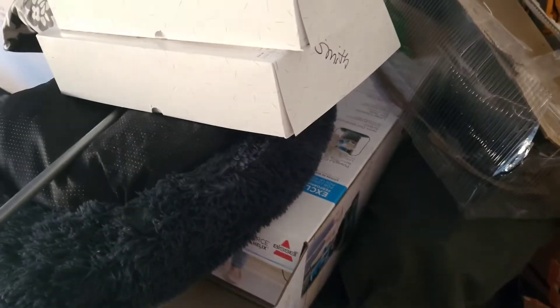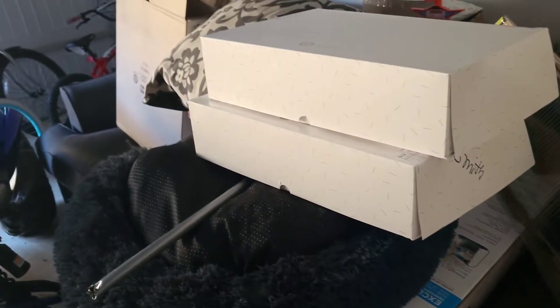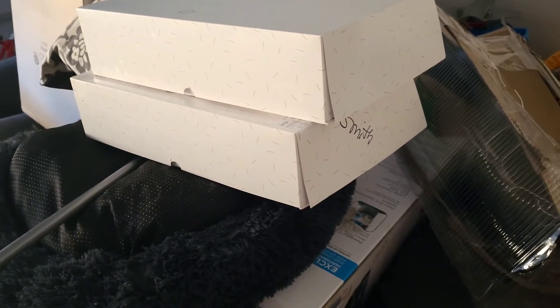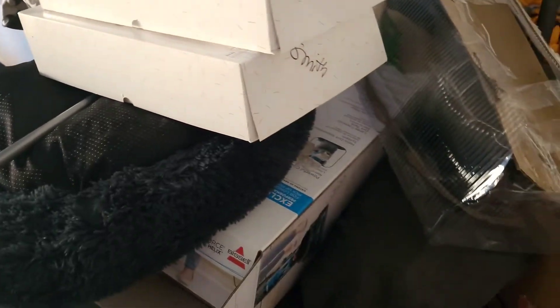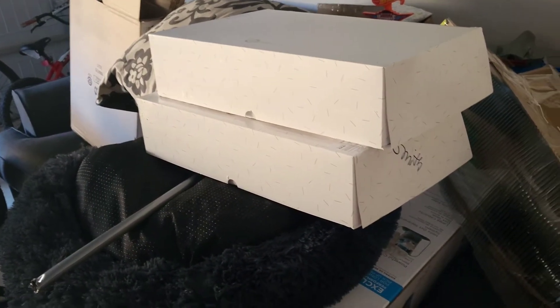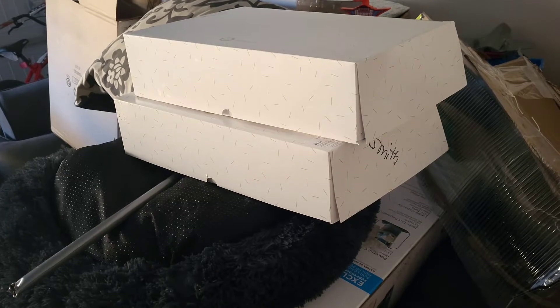Alright y'all, just got back from dropping Maya. This is a task for the week — just to get this stuff broken down. The cake boxes are from the boys' birthdays. I didn't vlog because I didn't vlog Mia's and it wasn't fair. But yeah, I need to break down these boxes and get all this stuff to the dump. I'm gonna get it done before Saturday or maybe Saturday morning and then take them over there.